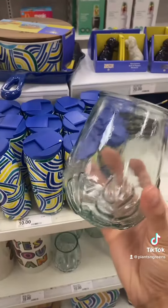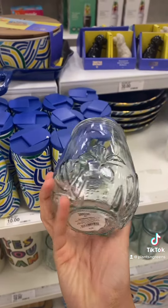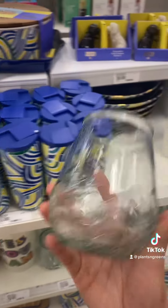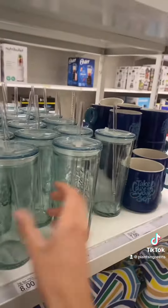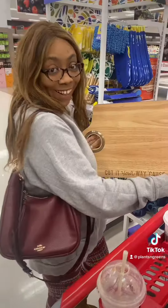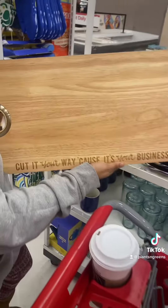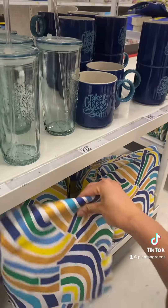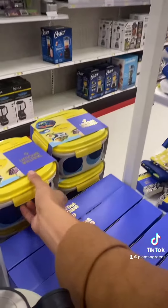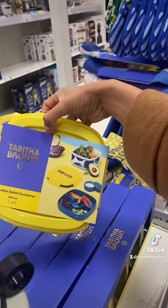This is really cute — it has her little Top of the Brown branding and a little monstera leaf, I really love this. Take care of yourself, cut it your way because it's your business. They have lunch bags and also these packable salad containers as well, this is really nice.